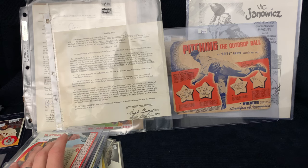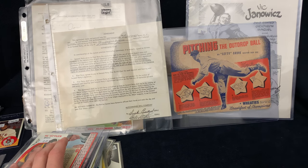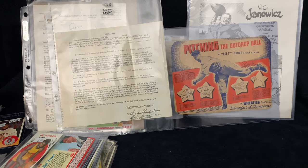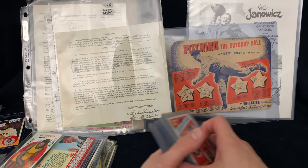So all that stuff from that dealer — I believe I spent around $500 to $550 yesterday. So everything I'm showing here was about $550, minus the trade stuff which was a separate deal.